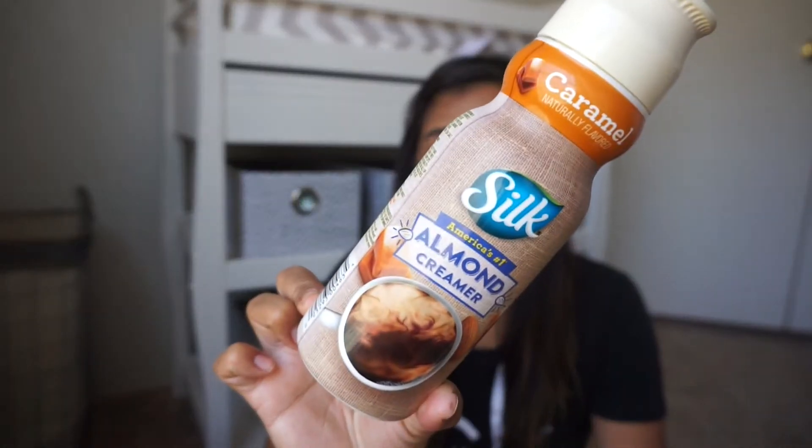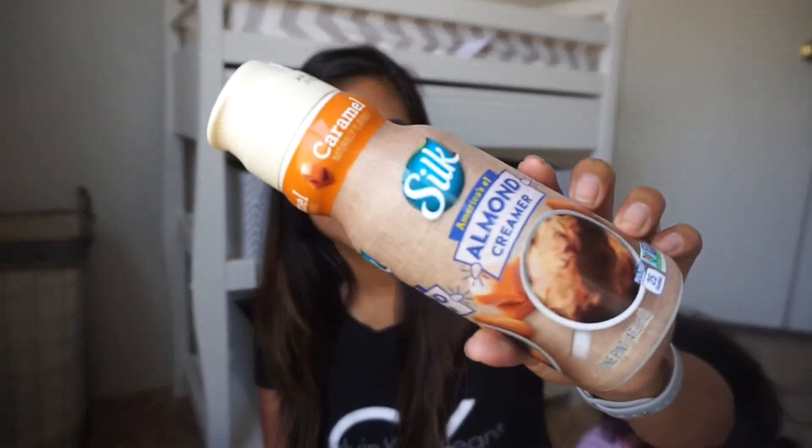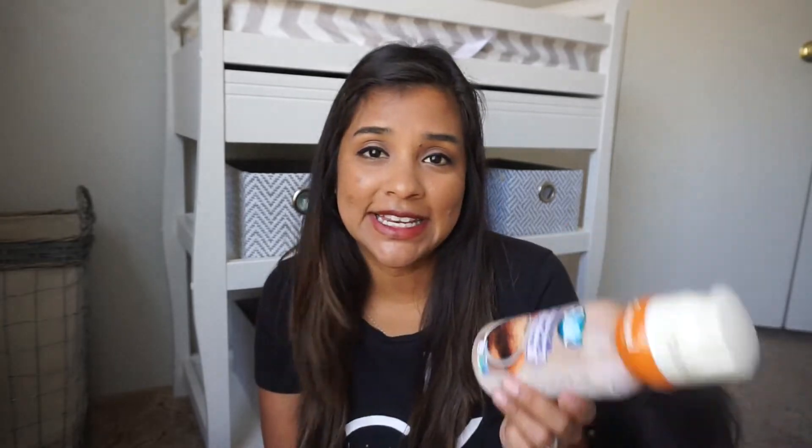The other non-hair item is a Silk Almond Creamer, caramel flavored. I got this because it was dairy-free, lactose-free, gluten-free, soy-free — all the free stuff — and I wanted to see how it tasted. It tasted pretty good. I actually purchased another one after I finished this one, and I finished that one too, and now I'm on a whole different one.